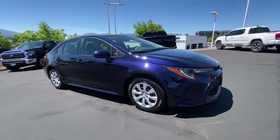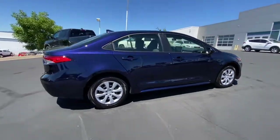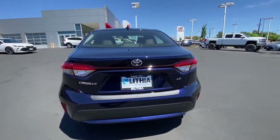Take a moment to check out the 2021 Toyota Corolla. You deserve a ride that was designed with your needs in mind. The time is right to take advantage of the technology, performance, and creature comforts this vehicle has to offer.